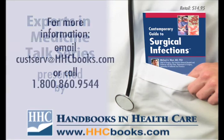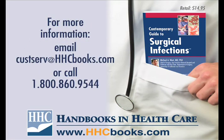If you are interested in purchasing copies of this or any other titles by Handbooks in Healthcare, please call 800-860-9544 or email custserve at hhcbooks.com. All Handbooks in Healthcare titles retail for under $25 a copy and can be purchased in bulk quantities at substantial discounts. Handbooks in Healthcare can be found on the web at www.hhcbooks.com.